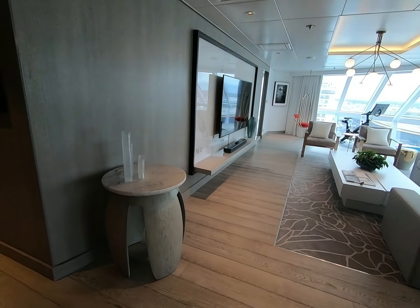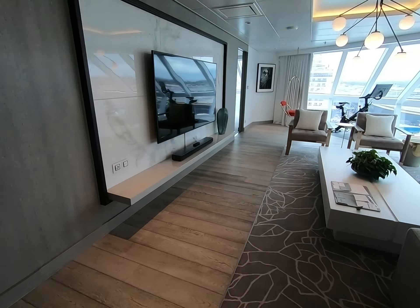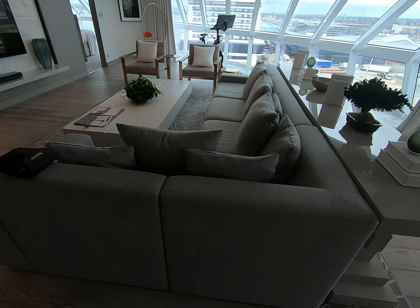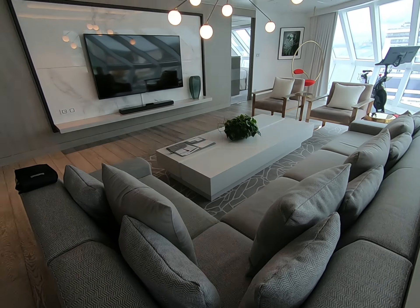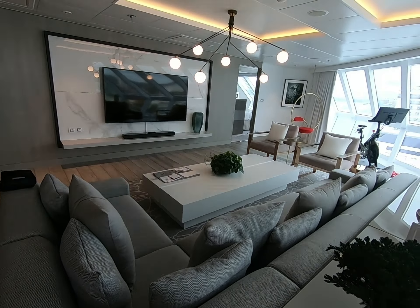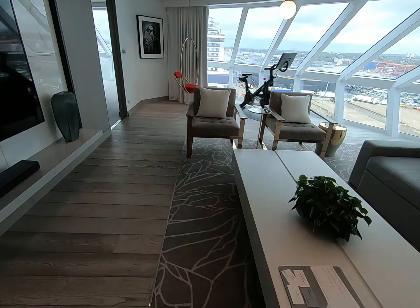The main living room has sofas - goodness knows how many - a massive TV, a swinging chair, and a Peloton bike for those people who might want such strange things.